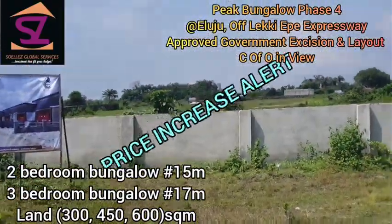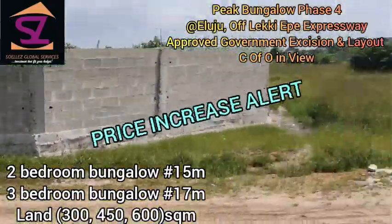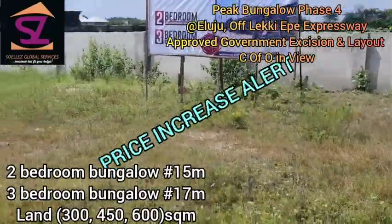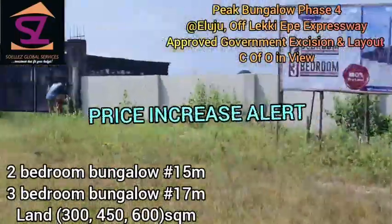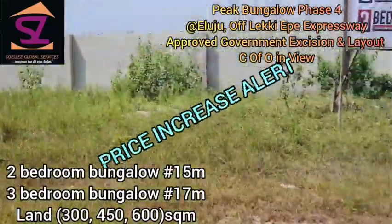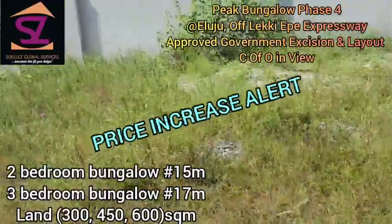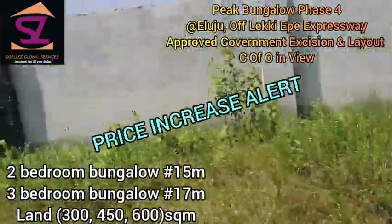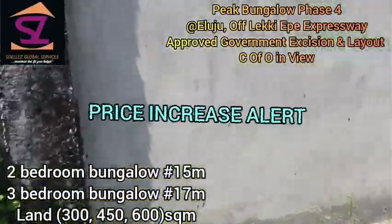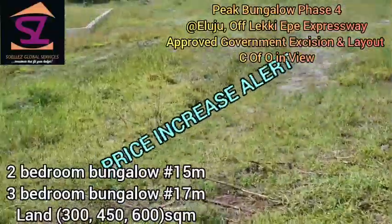This is one entrance into Peak Bungalow. You can see the other entrance, the location, the environment. I don't want you to sleep on this deal — it's 100% dry. The title on this property is government-approved excision.